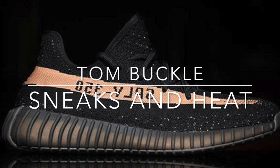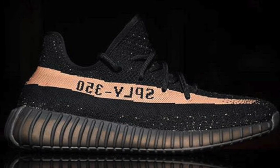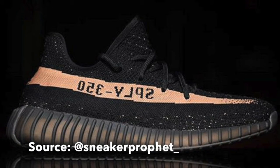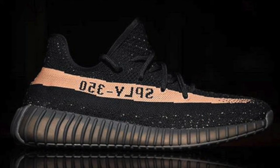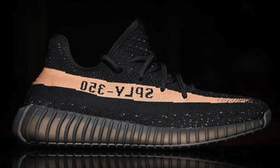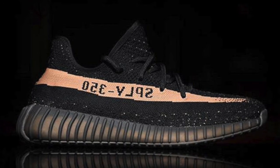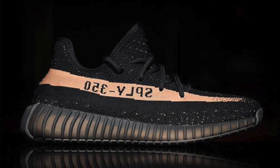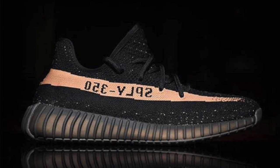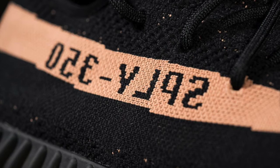Hi everyone, it's Tom here from Sneaks and Heat again. Today we've got another video covering some more Yeezys, some more rumors, some more leaked stuff. I just wanted to keep you all updated on what's going on in the Yeezy world right now. To start with, we've got some pictures from Sneaker Profit, High Snobiety, Soul Supplier, and some information from Yeezy Mafia as well — links to them will be in the description.